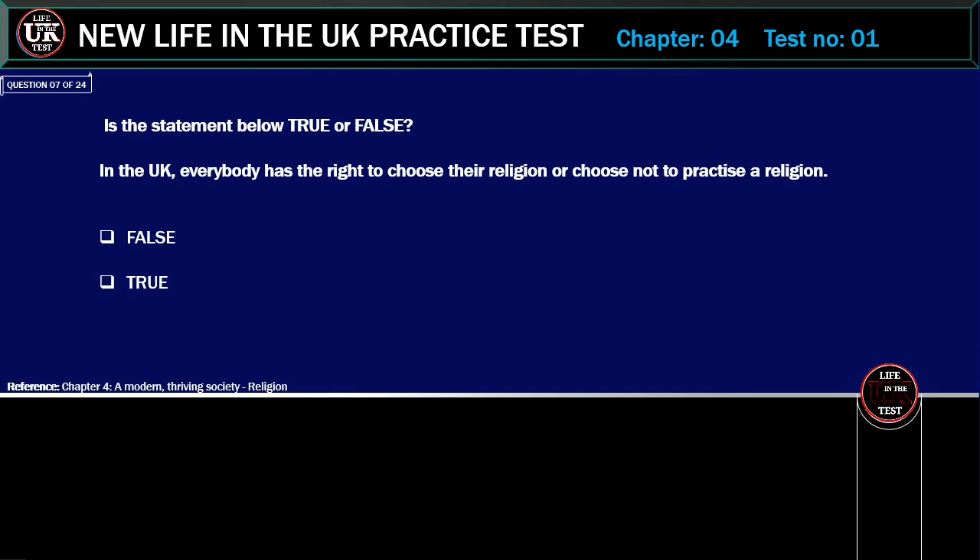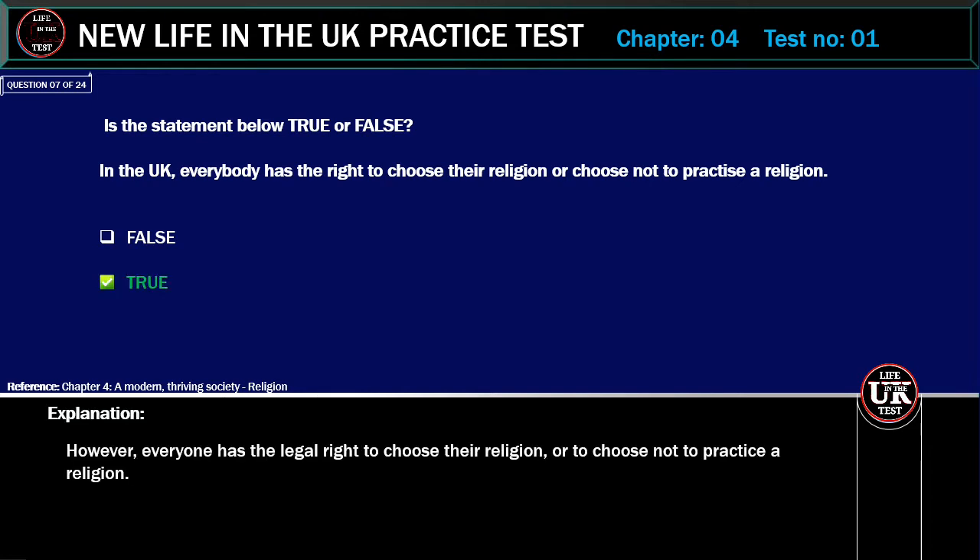Is the statement below true or false? In the UK, everybody has the right to choose their religion or choose not to practice a religion. Correct answer: True. Explanation: Everyone has the legal right to choose their religion, or to choose not to practice a religion.